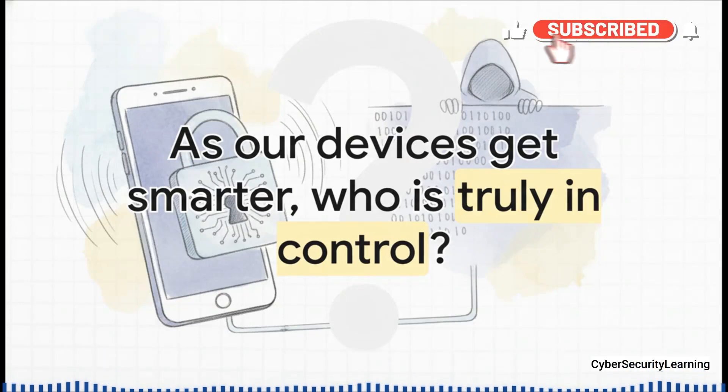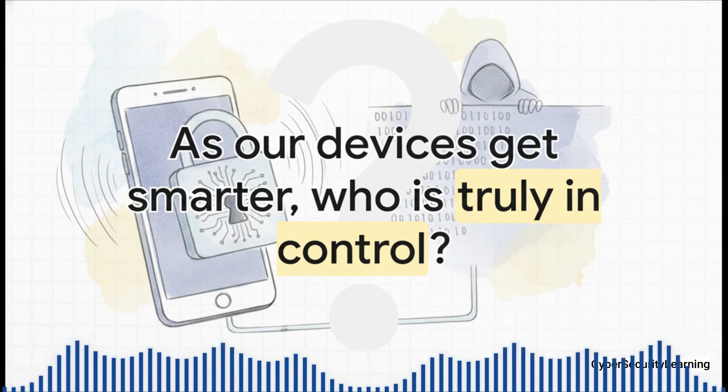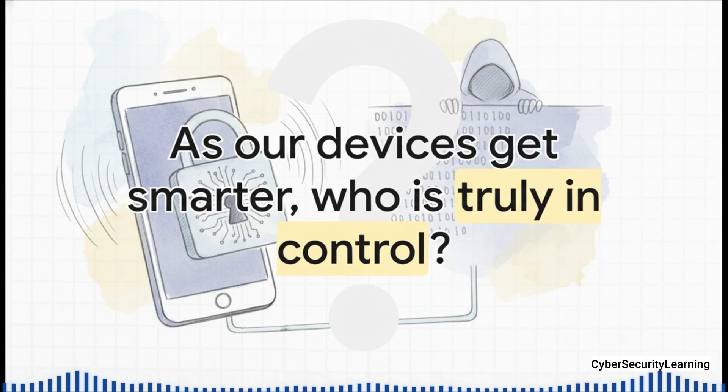The baseband is the perfect example of the hidden complexity packed inside the technology we rely on every single day. It's an amazing piece of engineering, but also a powerful reminder that our devices are filled with systems we can't see and can't directly control. As our phones, our cars, and our homes all get smarter, they also get filled with more of these powerful, hidden black boxes. And it forces us to ask: who or what is truly in control?